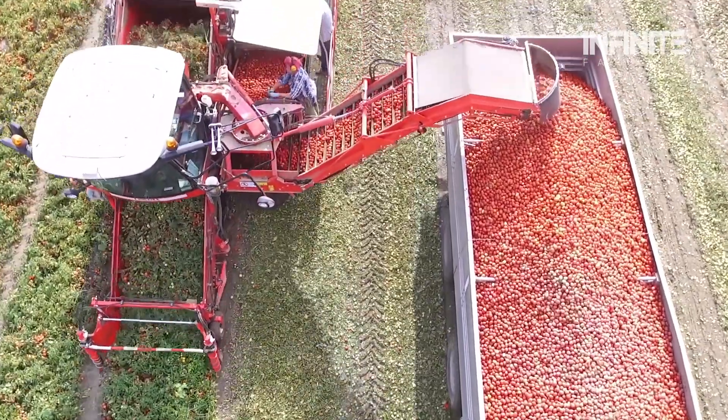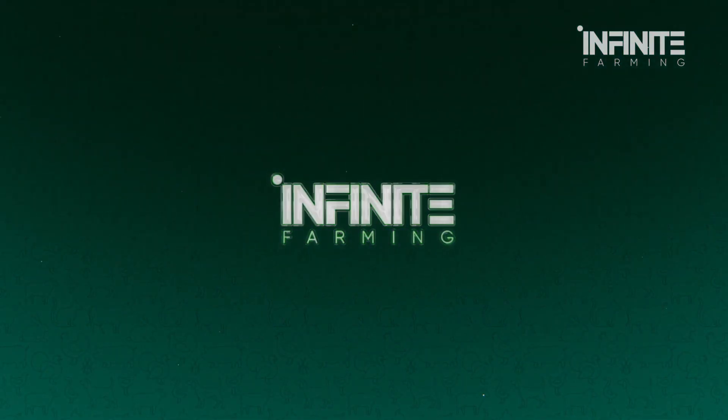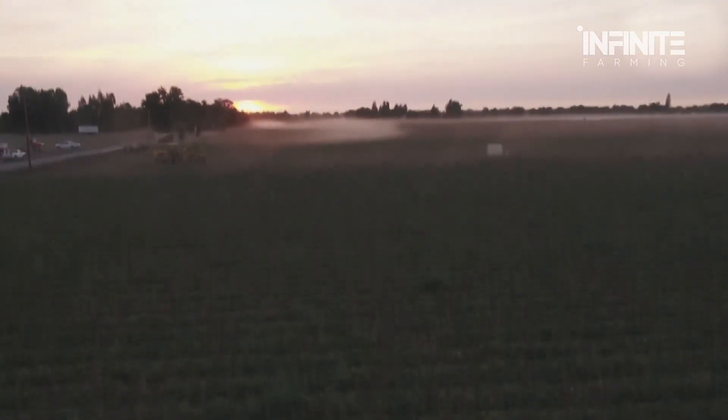And the way we harvest and process tomatoes is no exception. Here at Infinite Farming, we uncover the secrets behind modern agriculture, so let's dive in.